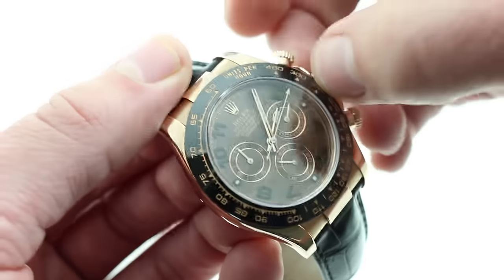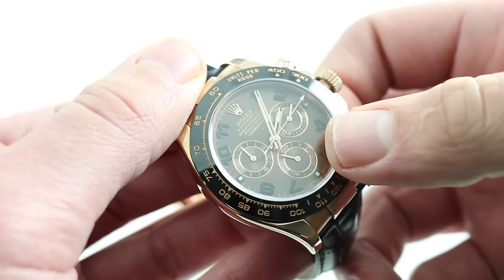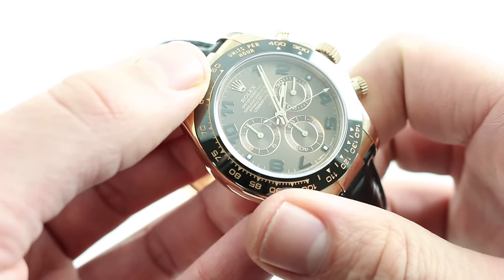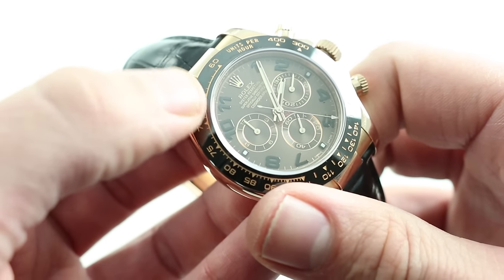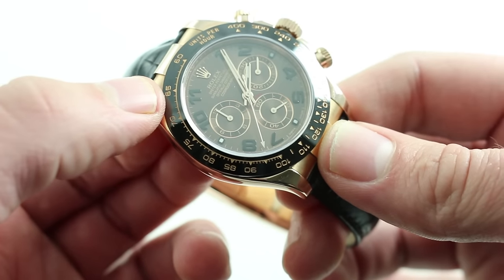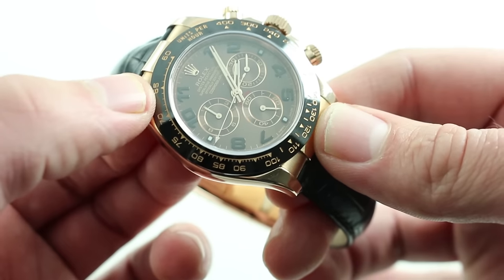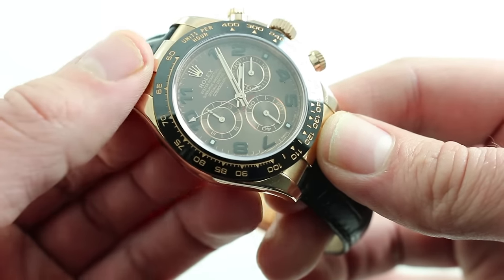It is still a COSC-certified Swiss chronometer. When you pull the crown to its extremity you stop the balance, allowing precise synchronization to a known accurate reference time. The watch has a dual-anchored balance bridge with a free-sprung balance bearing a handmade Breguet overcoil hairspring using Rolex's proprietary Parachrom alloy, making it resistant to position-induced, shock-induced, and magnetically induced timing variations. Rolex goes the extra mile and recertifies the movements once placed inside the case.